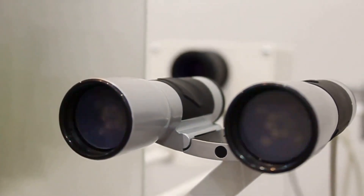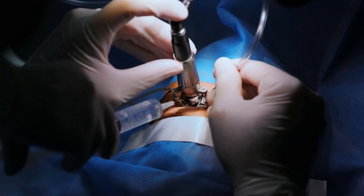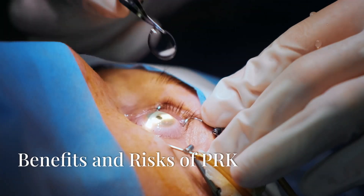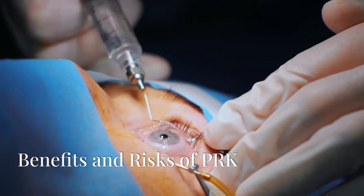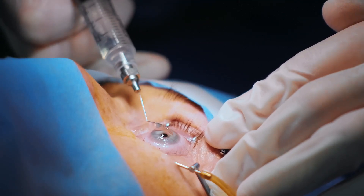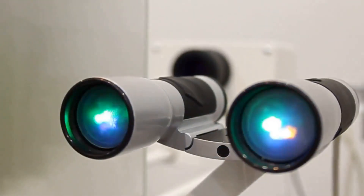Recovery from PRK takes time, and vision improves gradually. You may experience blurry vision initially, but this is normal and temporary. Most people return to work within a week, but full recovery takes several weeks to months. Like any surgery, PRK offers benefits and carries risks — understanding both is crucial to making an informed decision.